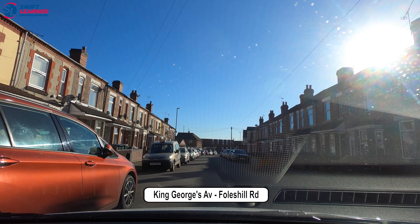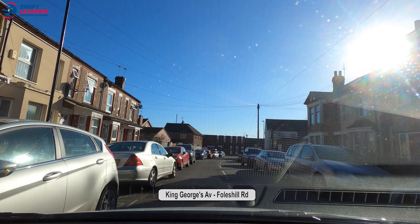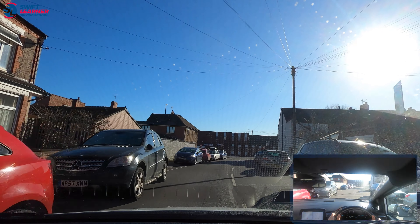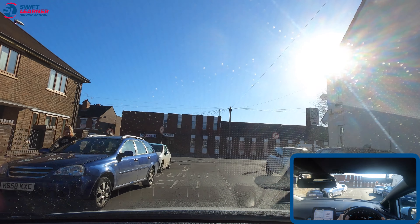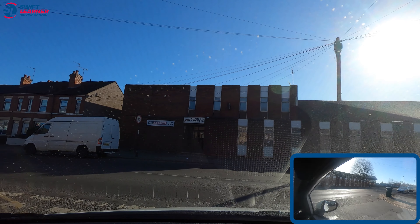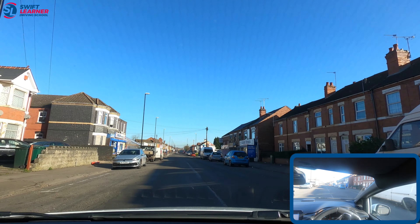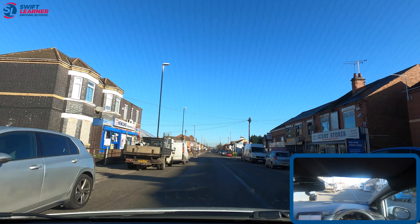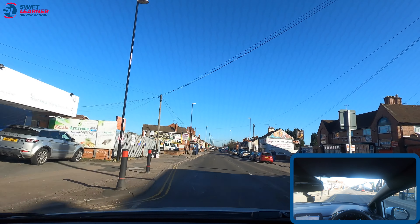We're on King George's Avenue in Coventry heading towards Falzer Road. At the end of the road we can only turn left — there are road markings on the ground and signs ahead confirming we are not allowed to turn right. A common mistake here is people attempt to turn right whereas they must turn left. Also bear in mind that junction can get very busy, so be careful when pulling out.